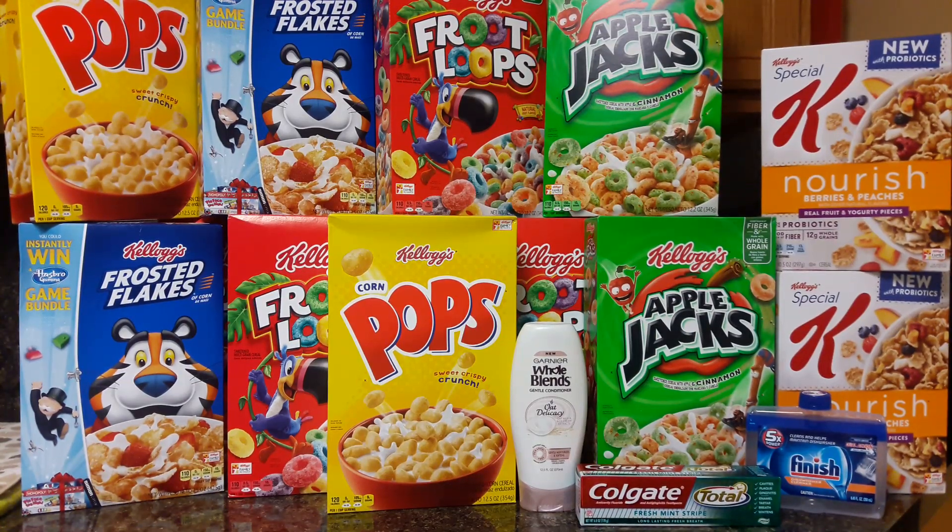Hey friends, welcome back. I am here to share my cereal deal from Kroger, shopping the Mega Events. The Mega Events started today, which is Wednesday, February the 21st. I am in the Southwest region, in Texas — more specifically in Houston.